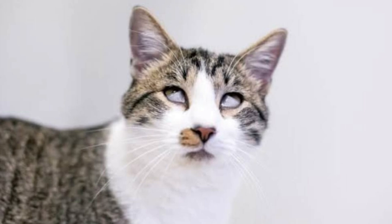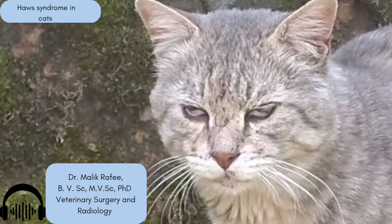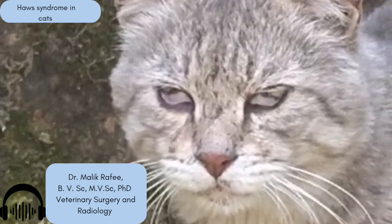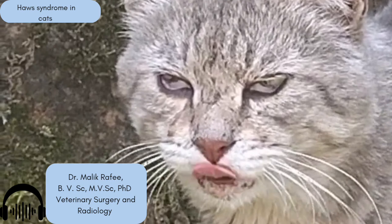So someone sees this and takes their cat to the vet. How does the vet diagnose it as Haws syndrome and not an eye infection or injury? The vet will do a full clinical exam and note the bilateral protrusion — that's key. Then they need to rule out primary eye problems like conjunctivitis, injuries, foreign bodies, or glaucoma. They might do an ophthalmic exam. There's also the phenylephrine challenge: a drop of medication is placed in the eye to stimulate certain muscles. If the third eyelid retracts back to normal after the drop, that strongly suggests the problem isn't a physical eye issue — it points toward that nervous system influence.